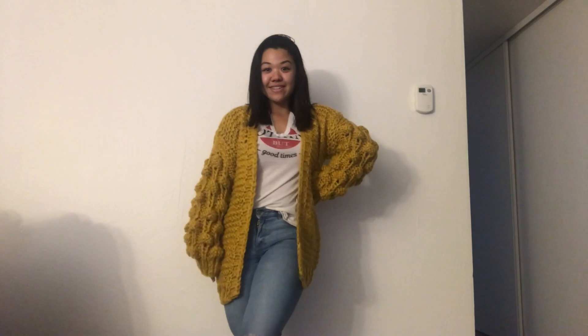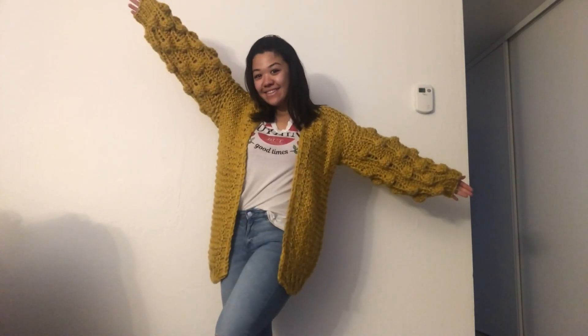I thought it would go great with a plain white top, some black ripped jeans, and some white slip-on Vans. I will have a link to everything I bought down below. So the next thing I got...